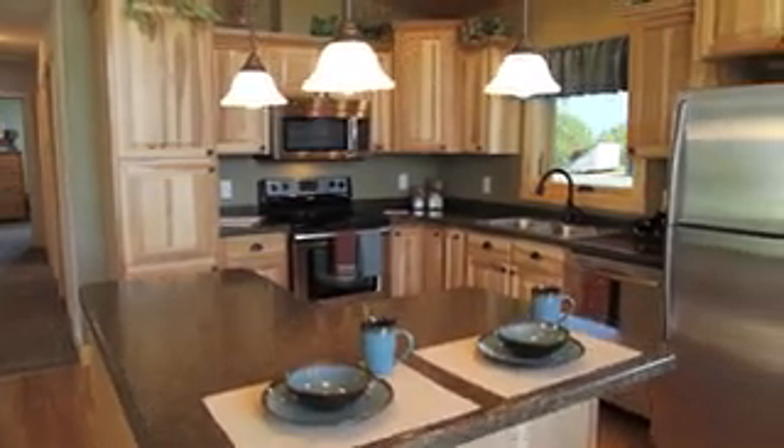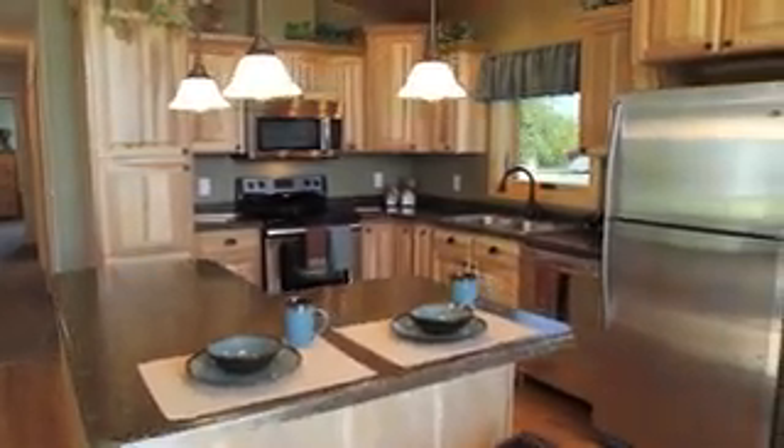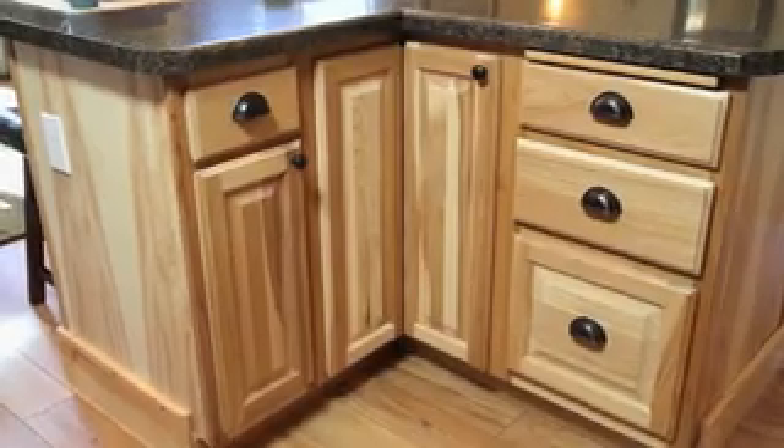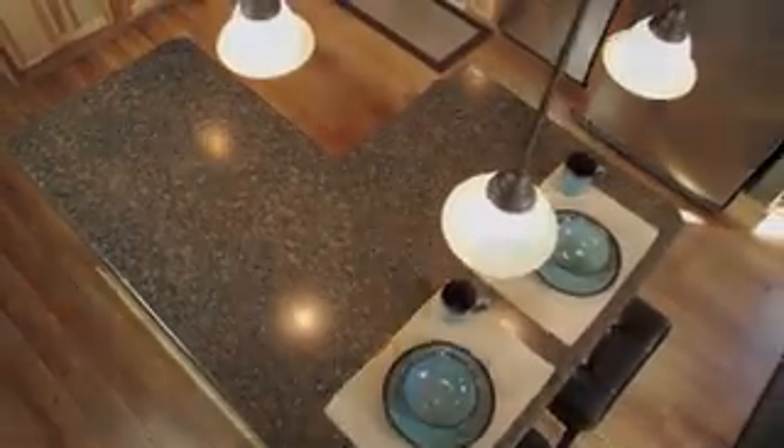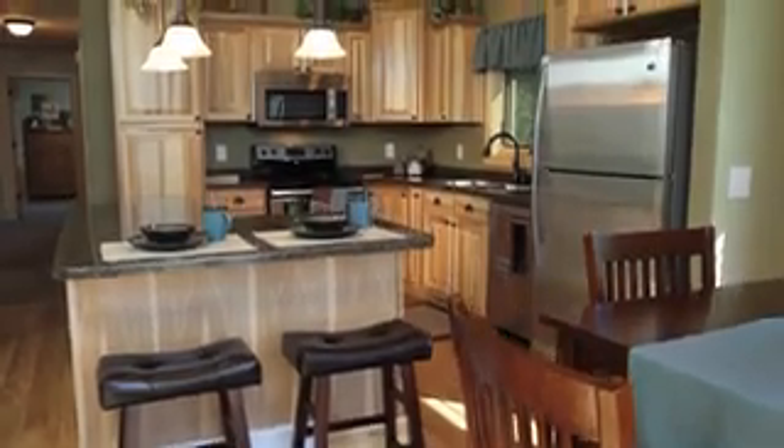In the kitchen, custom handcrafted cabinetry blends seamlessly with the hardwood floors. The thoughtfully laid-out workspace features a large kitchen island, making it the perfect place for entertaining or relaxing with a morning cup of coffee.